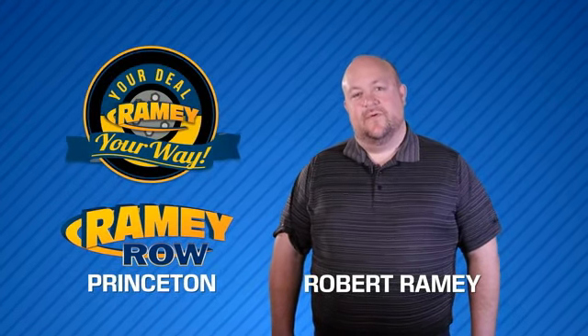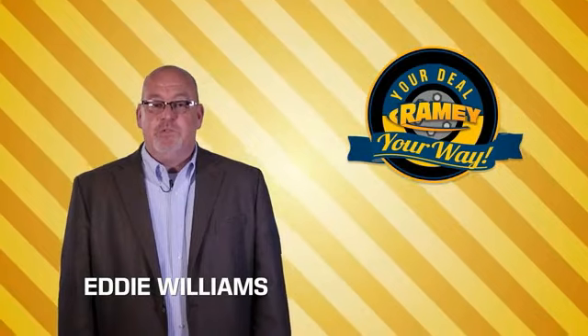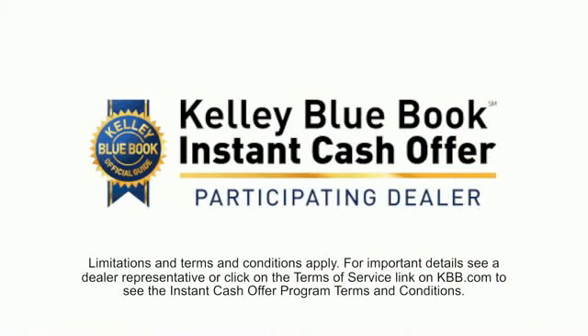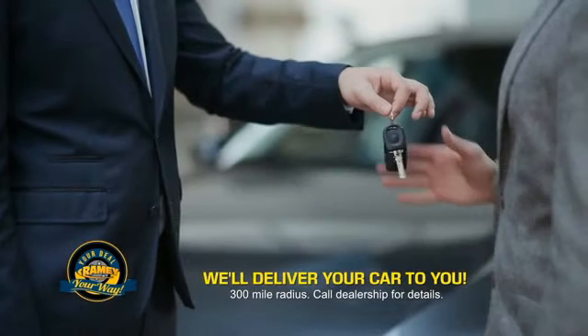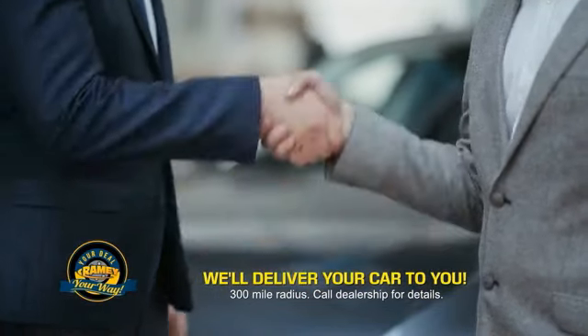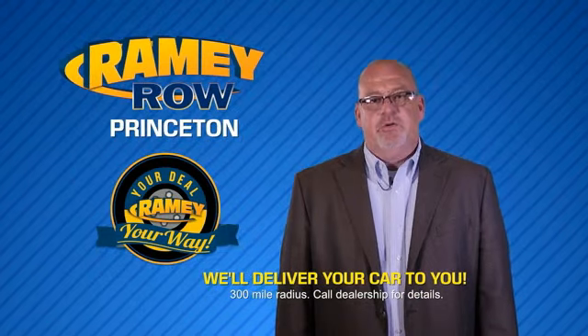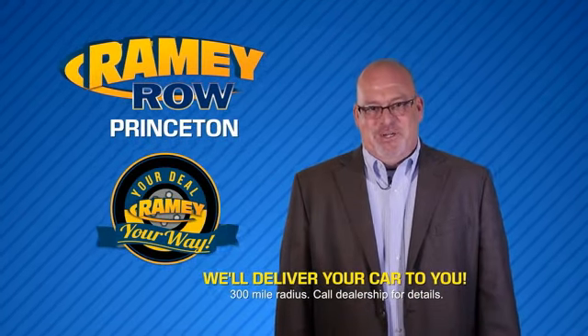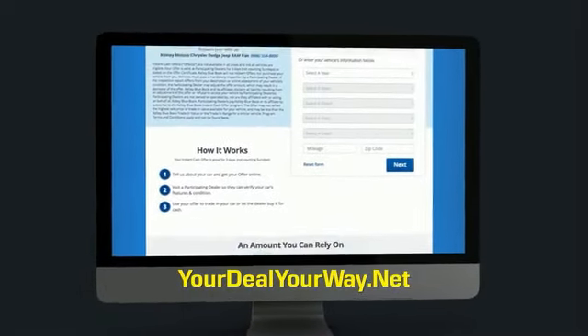For years, Raimi Auto Group has been doing the deal with our customers. We do the deal. Times are changing — we're still doing the deal, just better. Now you can shop online and do your deal your way, from shopping to valuing your trade and negotiating a price. You can do it all from home. Raimi is making your deal easier and giving you the most convenient car buying experience around. Most of our customers that start their deal online are in our showrooms less than an hour and on the road in no time. So check us out at YourDealYourWay.net and find a new way to do the deal, only at Raimi.